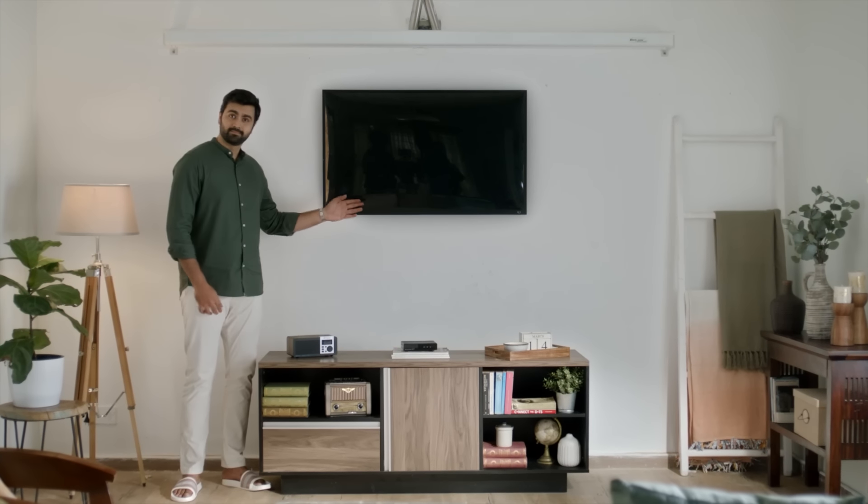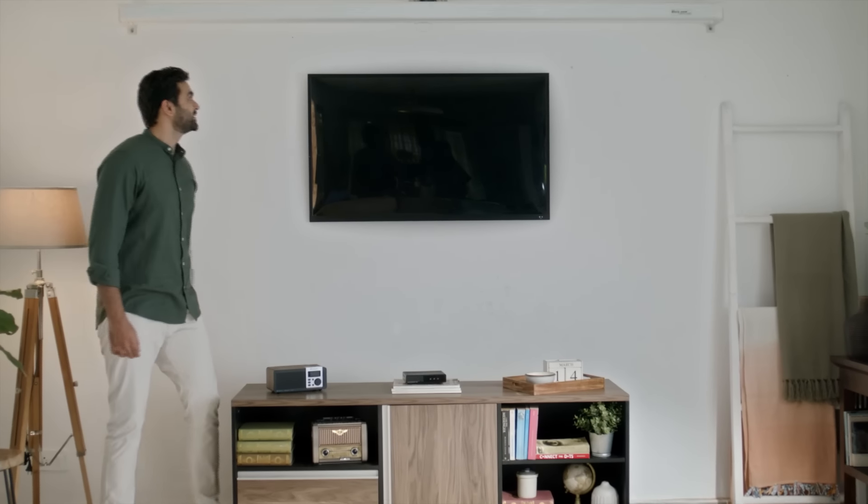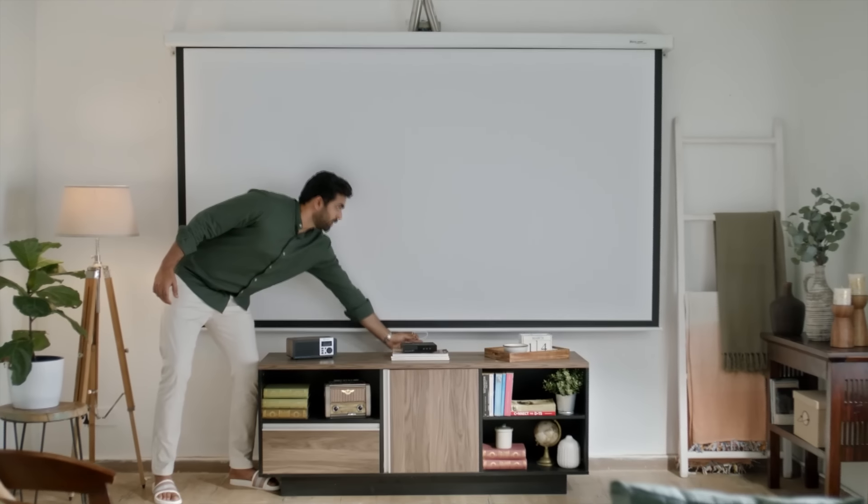You can project directly onto a white wall or any flat white surface and you will get excellent picture quality. You can also project on a projection screen. There are a lot of good quality screens easily available in the market in the 5,000 to 10,000 range. If you want to use both your TV and projector, which is quite common, then all you need is a small mounting frame which can be installed easily.